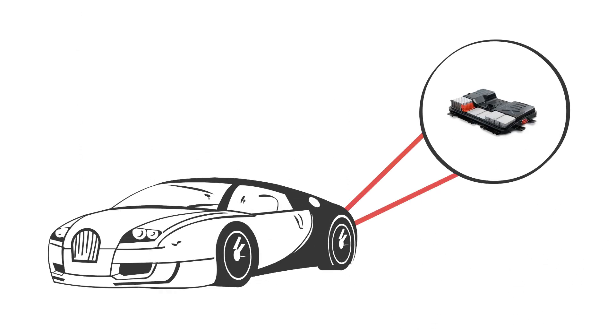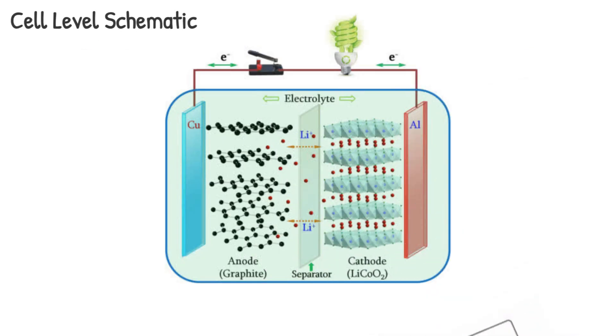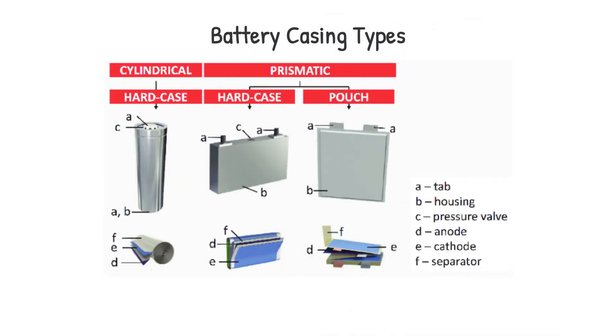First, let's dissect a battery that would be found in a typical EV. It's usually fabricated at three levels: the pack, module, and cell level. At the cell level, you'll find battery components such as the cathode, anode, separator, current collectors, and electrolyte. All of these are contained within either a stainless steel cylindrical case, a prismatic case, or a pouch depending on the manufacturer.